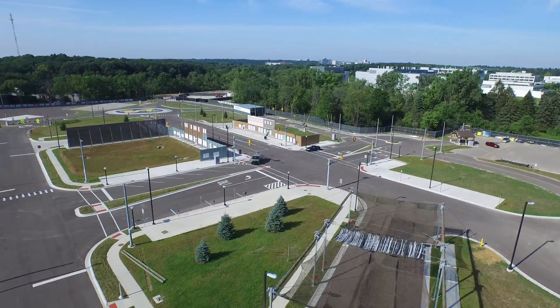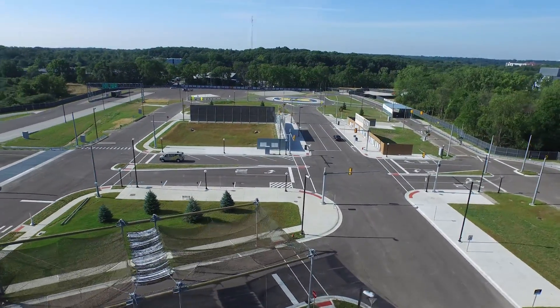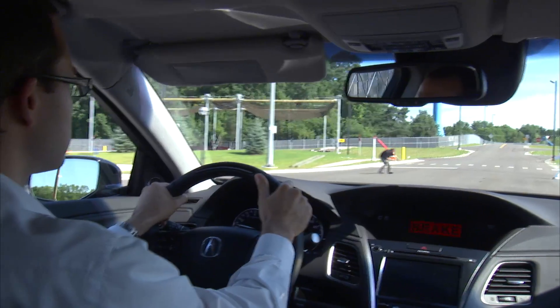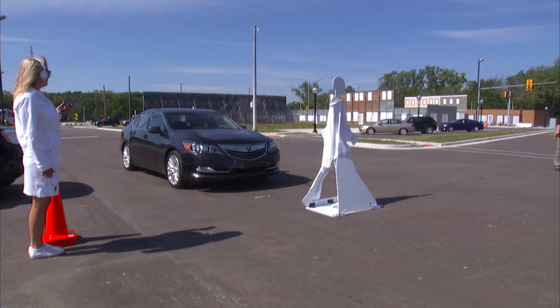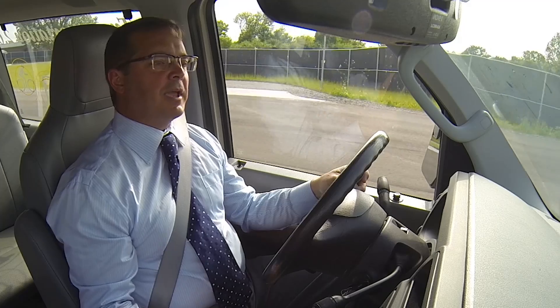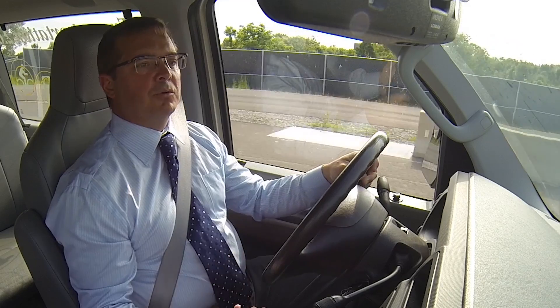This is not what you would normally think of as an automotive test track because it's not about endurance or durability. It's not high speed. It's about dealing with the complex real-world scenarios that autonomous and automated vehicles are going to have to contend with. It's built to real-world standards and has all the attributes that vehicles will encounter in the real world.